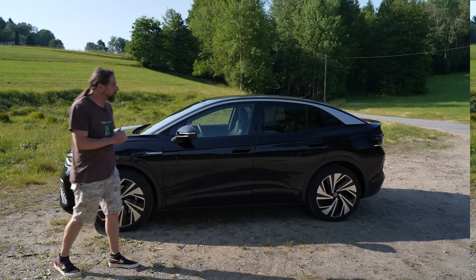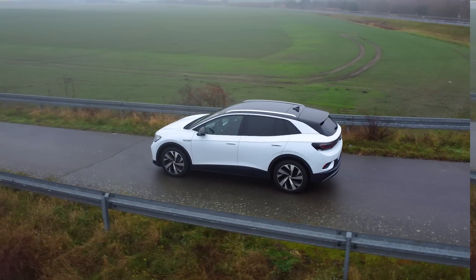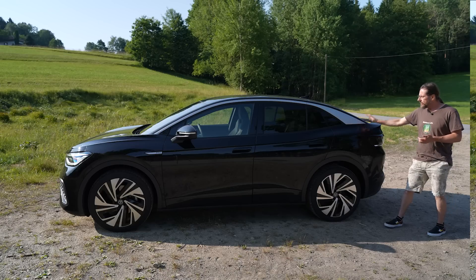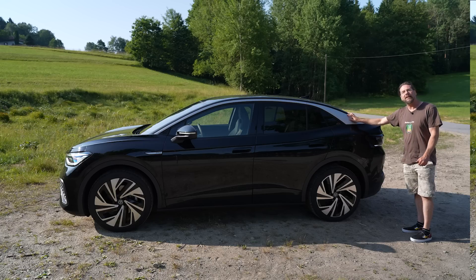The ID.5 is very similar to the ID.4. The only really big change is here in the rear, where the ID.4 goes a bit up. That means you get a bit more trunk space and a bit more space for the rear passengers. But because of this form, the ID.5 has a bit less consumption.